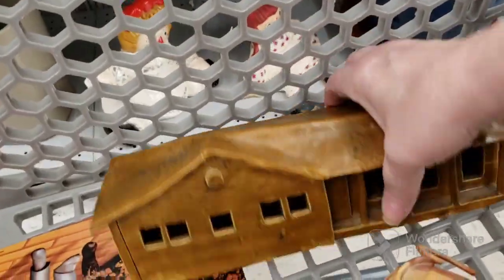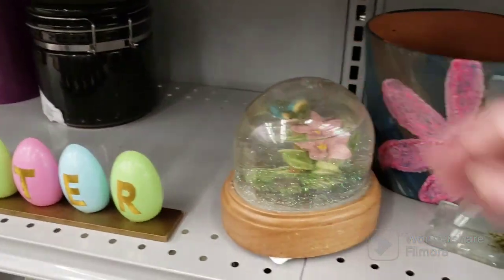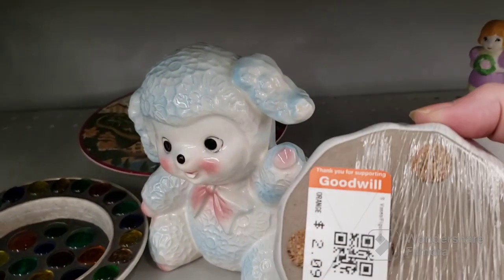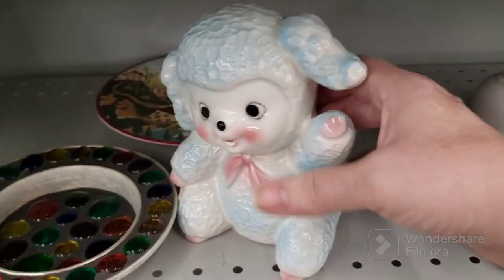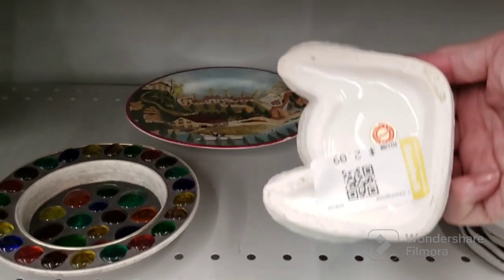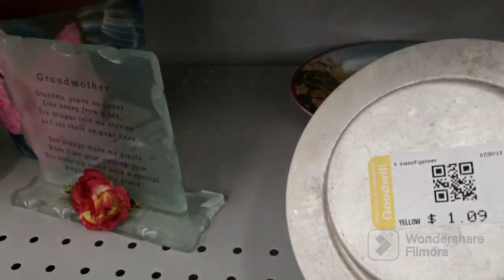I grabbed a couple piggies, myrtlewood, a ceramic bottle, a house, a Wizard of Oz picture, a broken trinket box, a water globe, and a little lamb planter. I don't know, we might get him — he's kind of cool. I like this. I remember these. Oh, $1.09 — yeah, we'll get that.